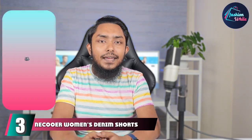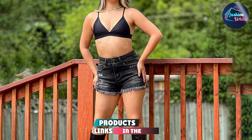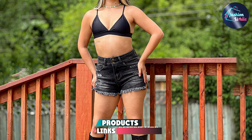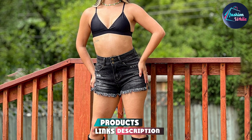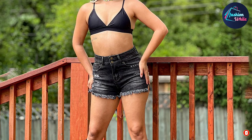The number 3 position is held by Nikkor Women's Denim Shorts. They are mid-waisted with frayed detailing and a raw hemline. They are stretchy, breathable and feature a slight slit that makes them more roomy and comfortable.